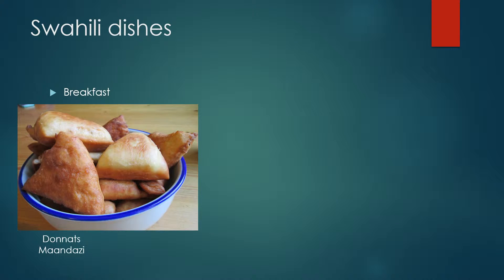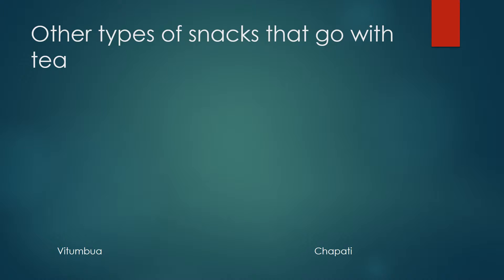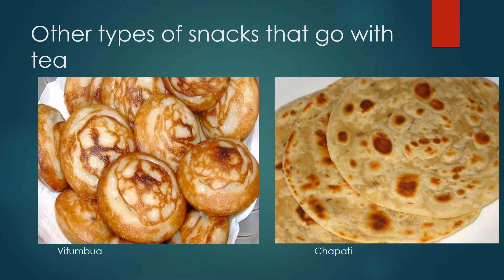Here we have Swahili dishes from Swahili culture. First I'm going to talk about breakfast. We usually have donuts called mandazi with tea, chai, and milk. We also have other snacks that go with tea, like bitumbua, which are made out of rice — similar to donuts but made from rice — and then chapattis, which are my favorite snacks.